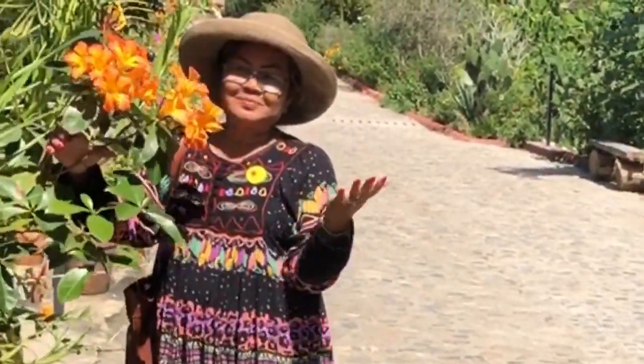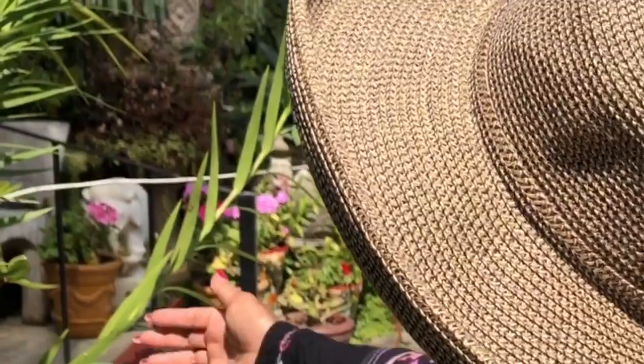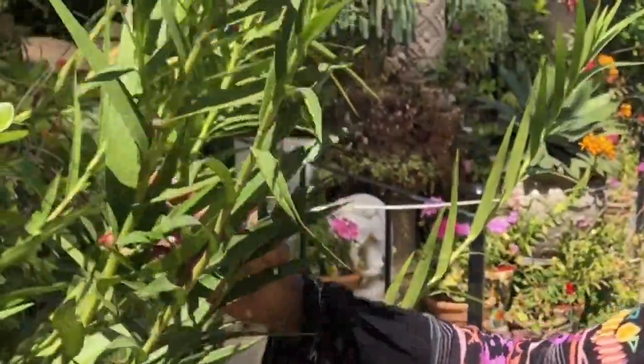Look at this beautiful flower. Of course I love flowers. You see this? This is like Hawaii. It's like a wild orchid — yeah, it's a wild orchid.